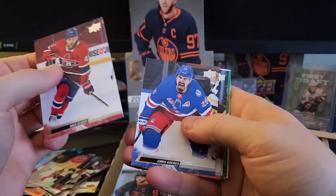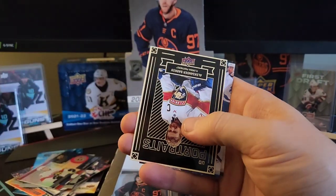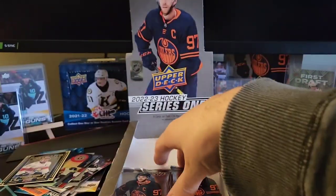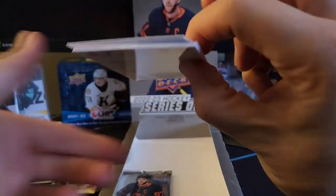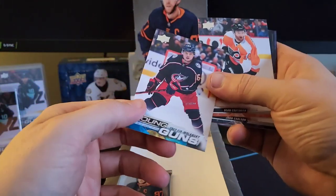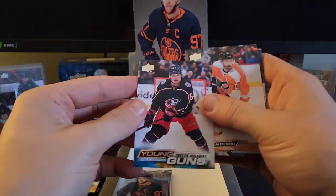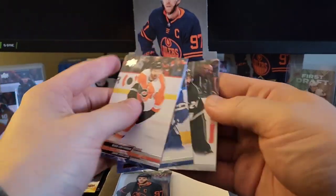Kale Clegg, Chris Kreider, Nathan Bastion, Denis Gurionov, and Alexander Barkoff Portraits. Thank you guys for tuning in to Kerry Collects — I hope you guys have a good new year. If you guys wouldn't mind hitting that like and subscribe button, it'd go a long way and really helps me out. We've got Trey Fix Wolanski — I can't say I've ever heard of that guy. Sean Couturier, John Carlson, Mitch Marner, Philip Denault.